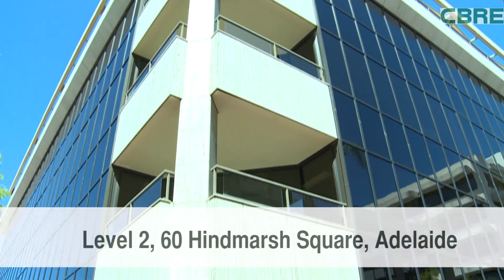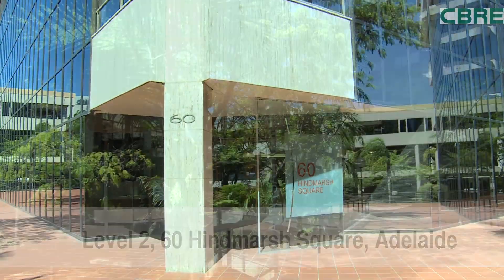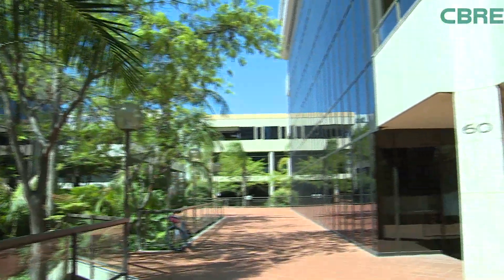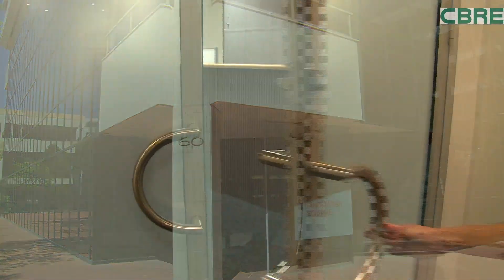Located in Adelaide's best and most popular business precinct is 60 Hindmarsh Square, Adelaide. On the eastern side of the thriving square, it is just minutes from all the features of the East End and Rundle Mall.